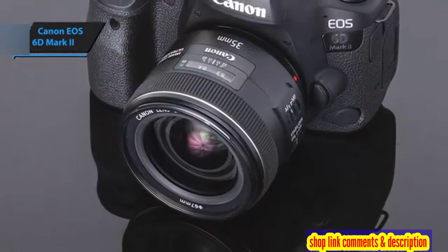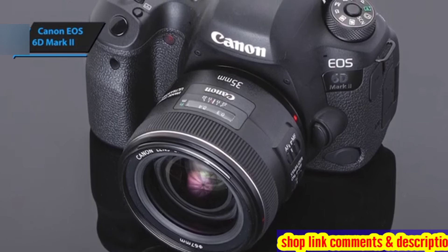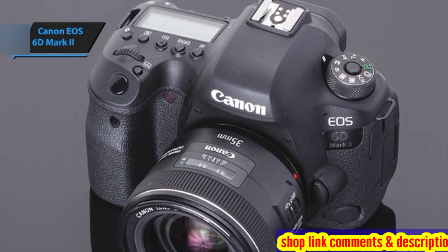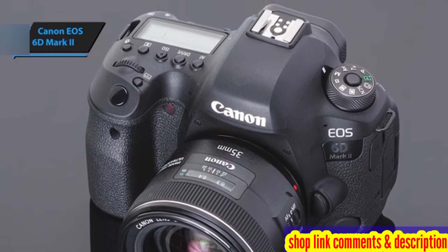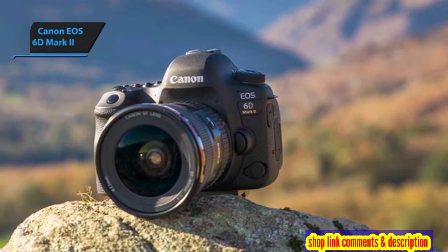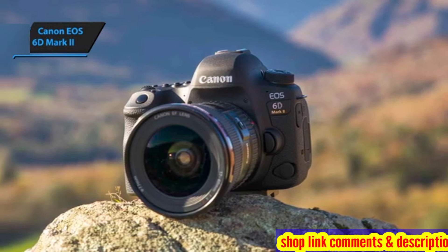Using the Canon 6D Mark II feels akin to operating any other Canon product, with its back panel and hand feel closely resembling those of the crop sensor 80D. One standout feature is its swift operation speed — even in live mode, the camera quickly powers up, ready to capture fleeting moments without delay.